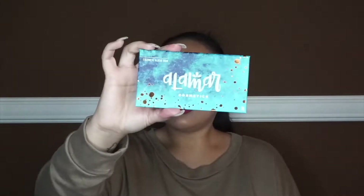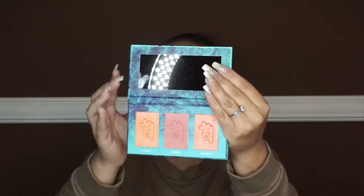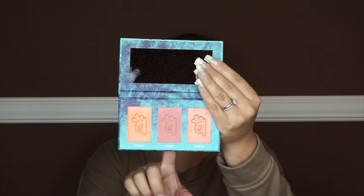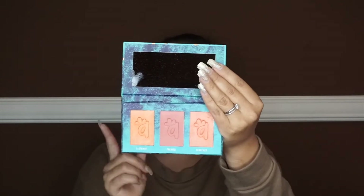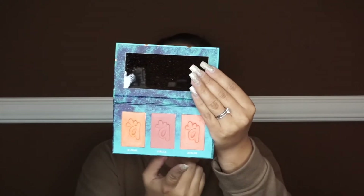Next up is the Alamar Cosmetics Colorette blush trio. Fun fact: the owner of this company used to work for BoxyCharm. I love that it comes with a mirror. These are the three shades — this is the fair to light variation. They also have a medium to tan and a medium to dark. The shades are Castaway, But I Easel, and Scorcher.